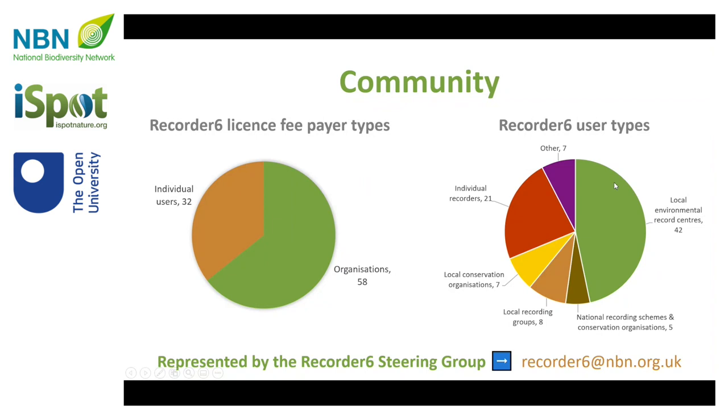Almost all record centres use the Recorder 6 software, but it's not just record centres — it's also national conservation organisations, several national recording schemes, different local conservation groups and local recording groups. Quite a number of individual recorders who are working with large volumes of data or perhaps using biological data for their job. And in that other section, there are several government agencies, the Natural History Museum, and the Recording Centre for Luxembourg, which is also a big user. So a broad spectrum of users.